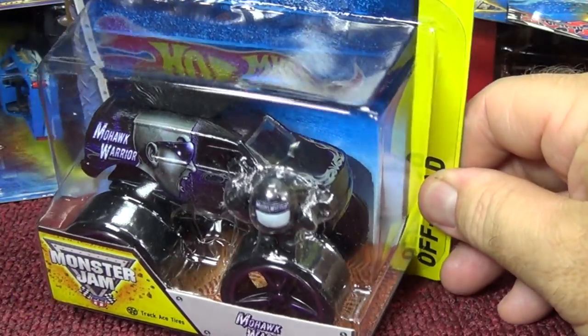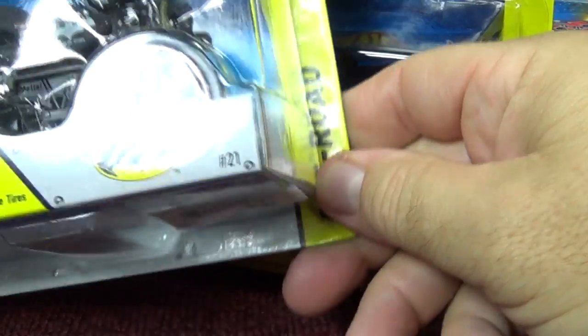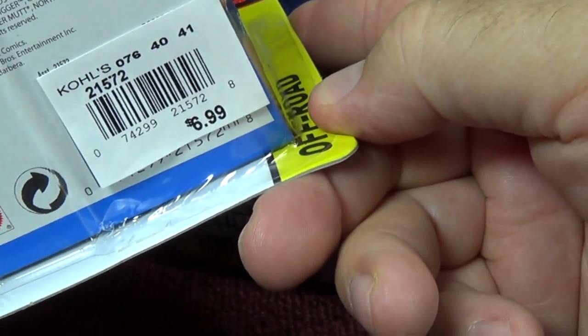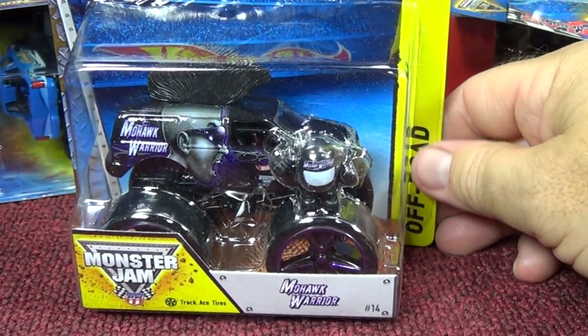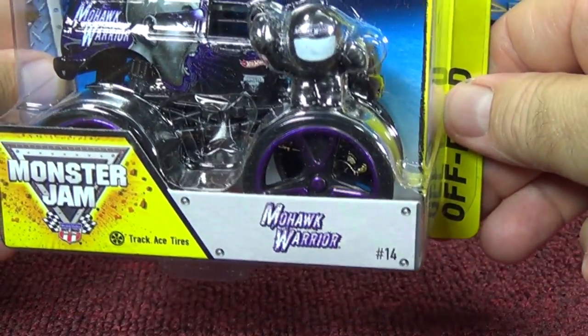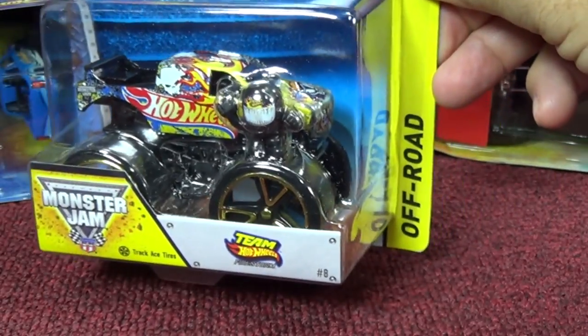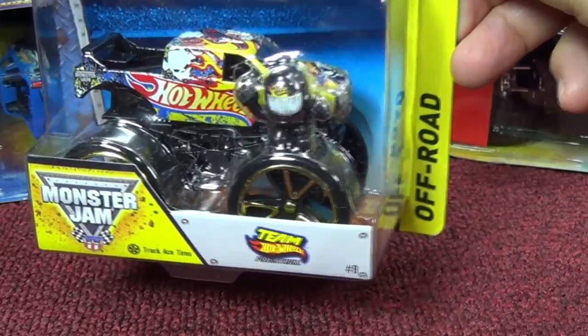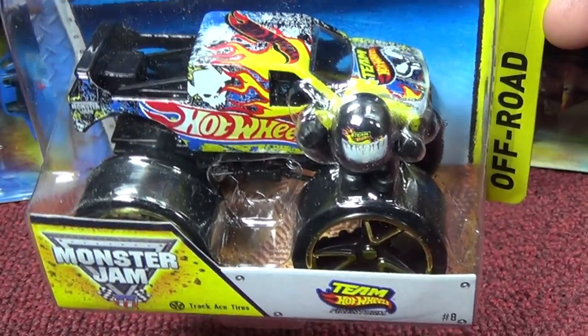Here we have Mohawk Warrior. As a matter of fact, look — I have my price sticker here. You have the Batman, and right there on the bottom I found it at Kohl's. Mohawk Warrior has purple Track Ace wheels. And this one's from last year — Firestorm, Team Hot Wheels with Track Ace wheels. This is not a current one.